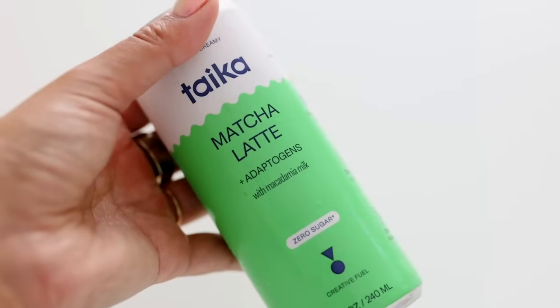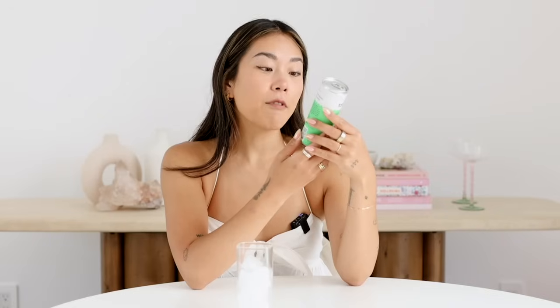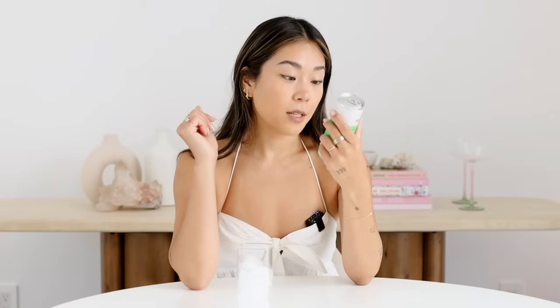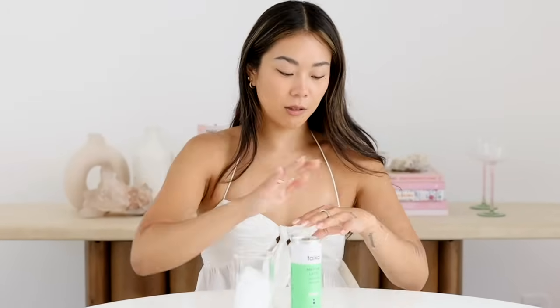Next up we have the Taika matcha latte with adaptogens and macadamia milk, zero sugar. It does have erythritol and monk fruit. I love that it's macadamia milk based — that's kind of nice and special. This is one of those functional beverages, which I tend not to be a fan of. It's about five dollars per can. Other interesting ingredients include ceremonial grade matcha, pea protein, and the Taika creative blend — adaptogens including ashwagandha and lion's mane — plus some stabilizers and gums, which you honestly need because matcha powder settles over time.